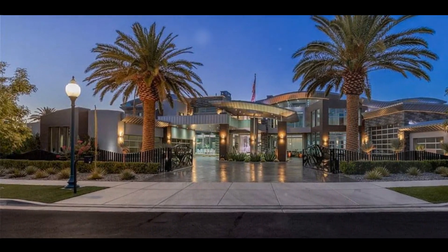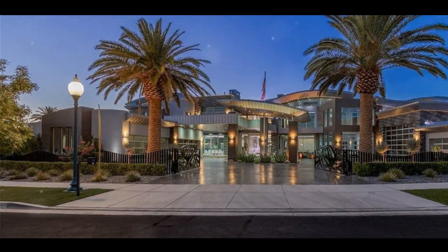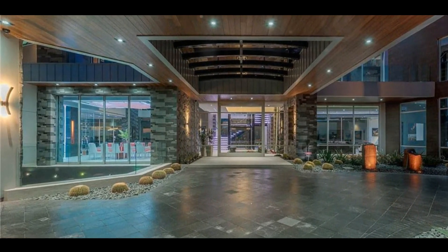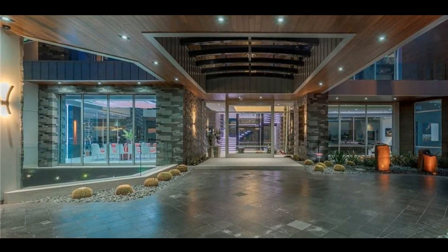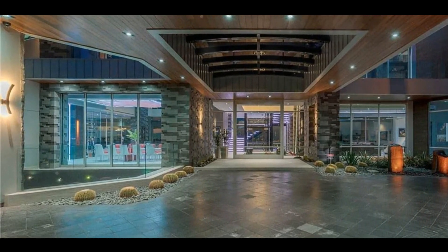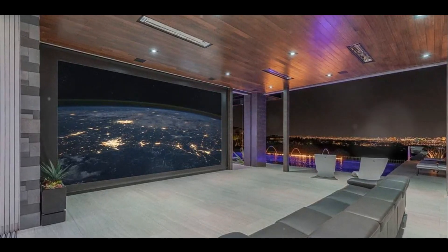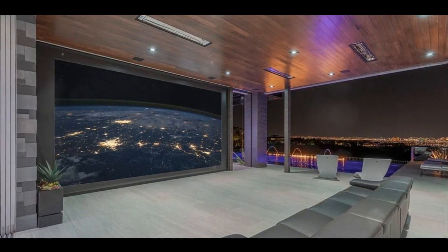So let's start with the exterior. As we can see, the design is impeccable. Tell us about some of the standout features. Well, the first thing you'll notice is the stunning architecture. The grandeur of this estate is immediately apparent. It's situated on a beautifully landscaped lot with meticulous attention to detail.